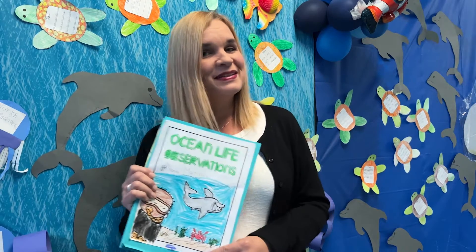The kids made little books, so by the end they have a great book full of memories and experiences from studying about the ocean. Bye bye!